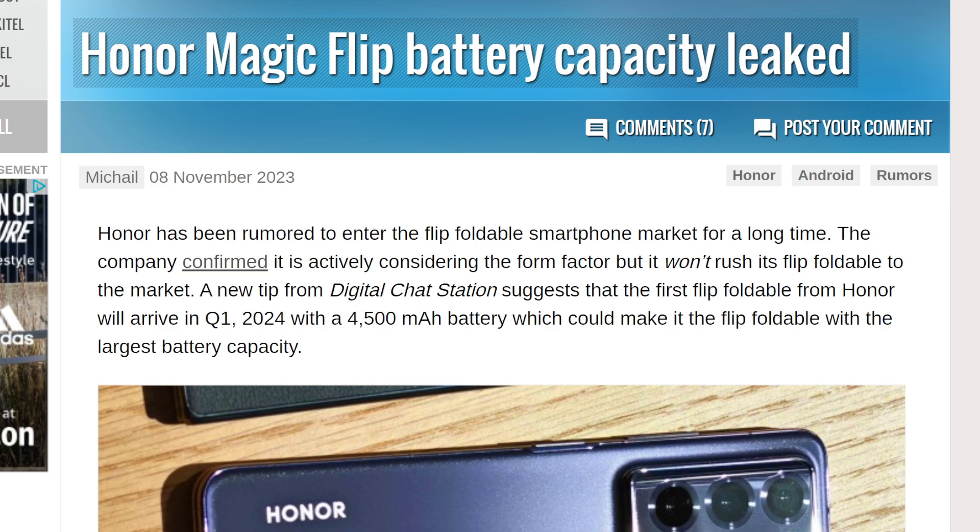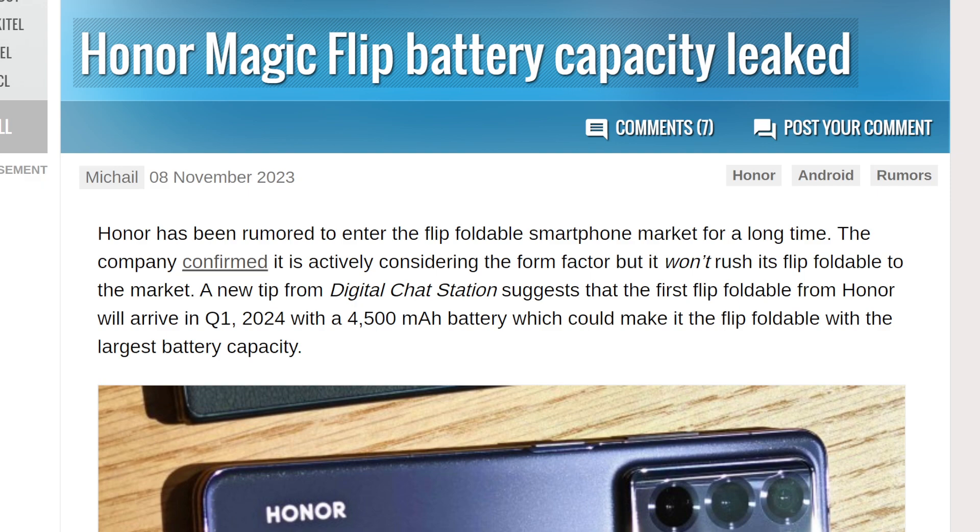Well, that is no longer going to be the case with the Honor Magic Flip. The Honor Magic Flip is going to be coming out in quarter one of 2024, and it's going to be rocking a 4500mAh battery, which will make it the largest battery capacity possible right now.